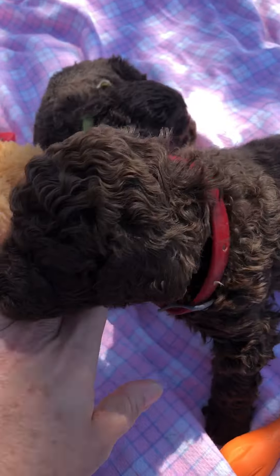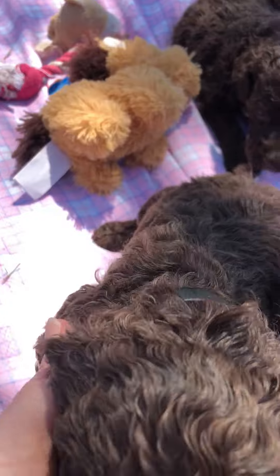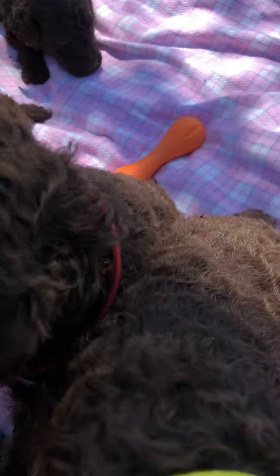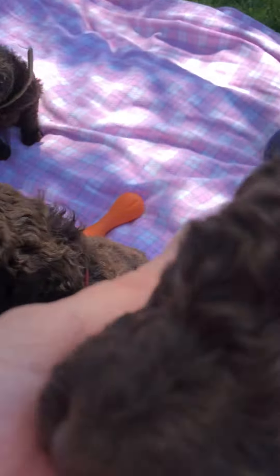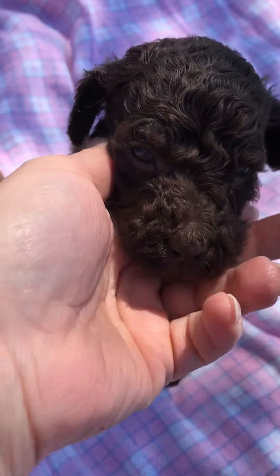These are June's female puppies that those with deposits will be making their picks out of. So I have blue collar girl here, and we have red collar girl and yellow collar girl, and then green collar girl here.